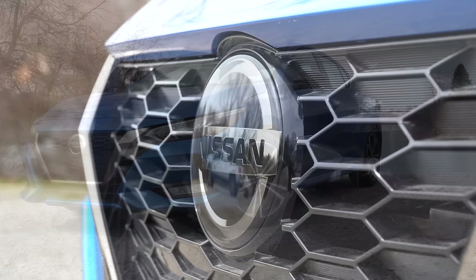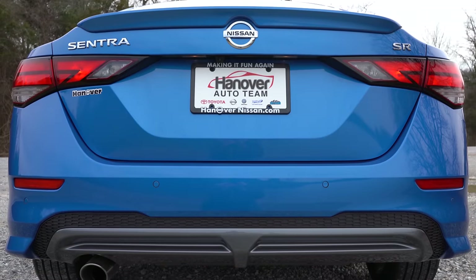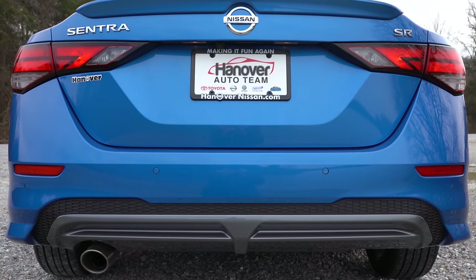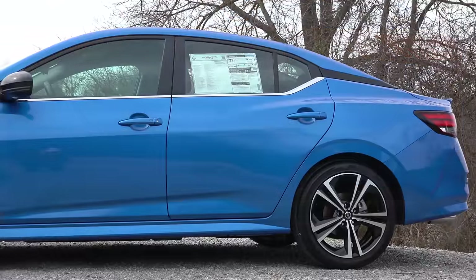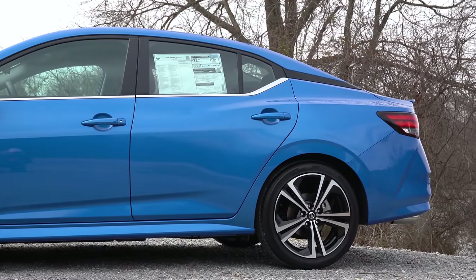A little fun fact for you guys — did you know that the Sentra was first introduced back in 1982, and since then has sold more than 6 million units? That is a ton of vehicles sold for a specific car. So essentially, this one is a legend in its own right.